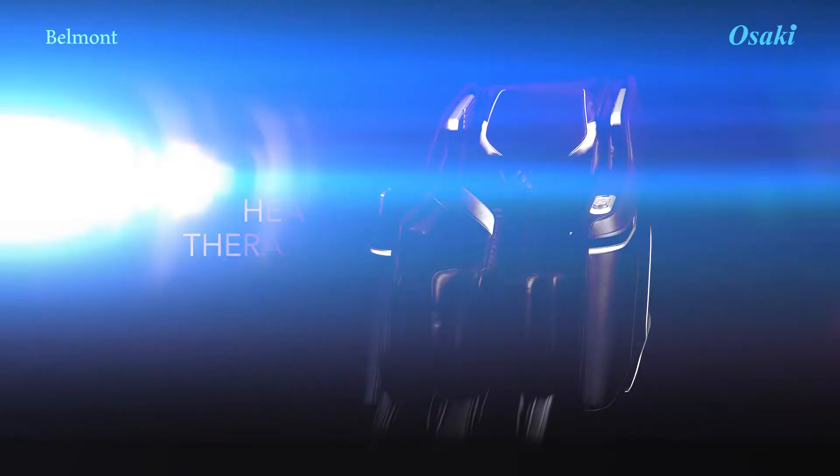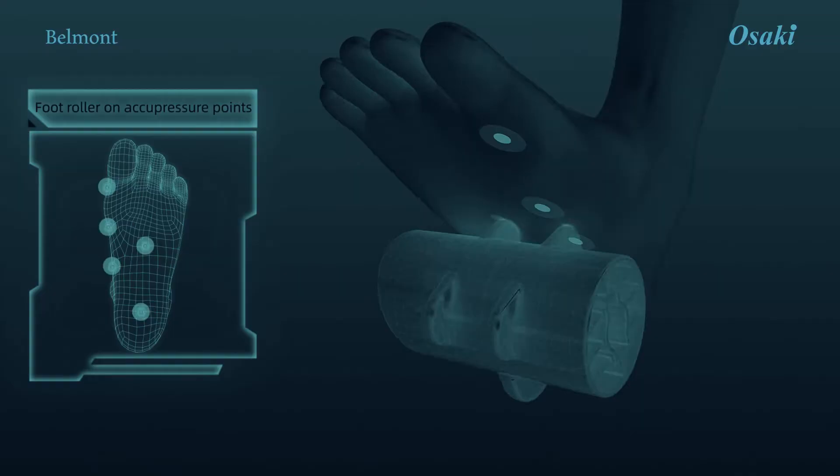Heat therapy. The heating pads loosen your muscles. Footrest can extend. Foot rollers provide smooth kneading style massage.